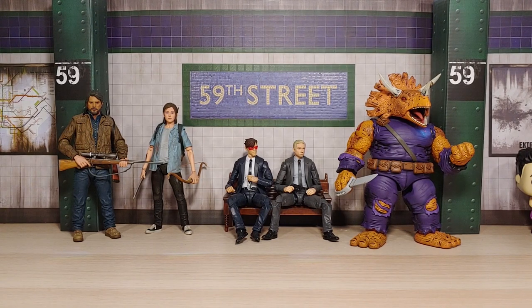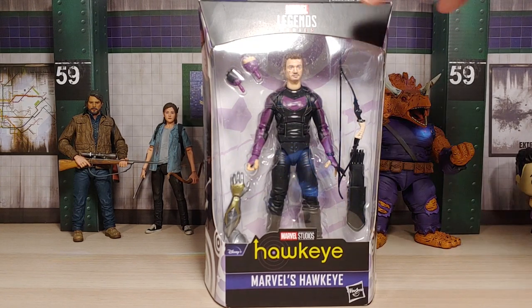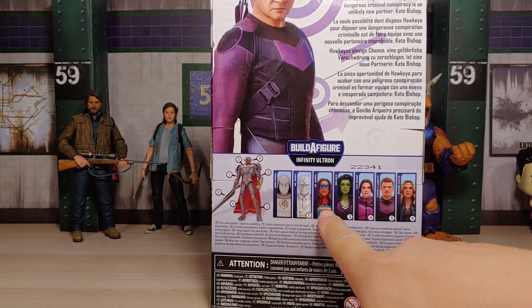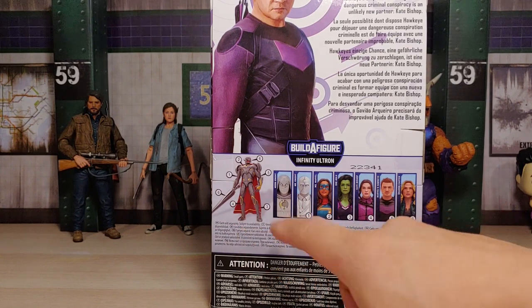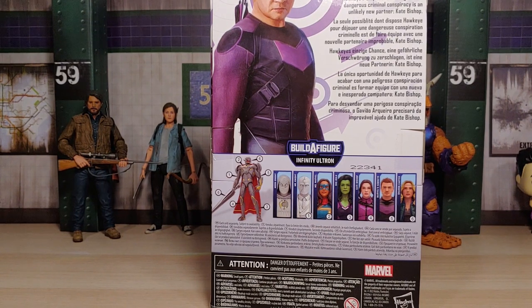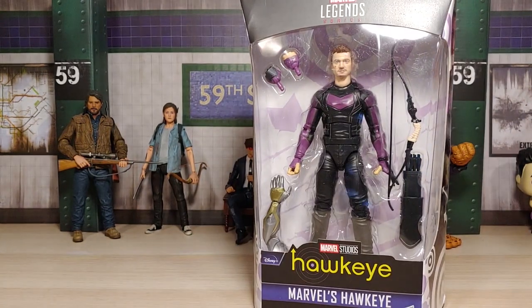Continuing on the Marvel Legends clearance hunt, I found Hawkeye for $6.89 plus tax. So really happy to have found him for that price. I still need Mr. Knight and Sharon Carter to finish this batch. I do want this Moon Knight figure as well, but I just don't want to pay that $25 price. So I'm going to wait, be patient - even if I find them loose in good condition I'll be happy with that.